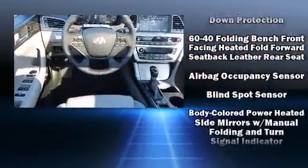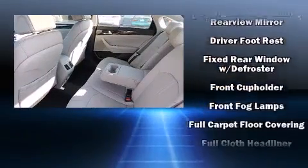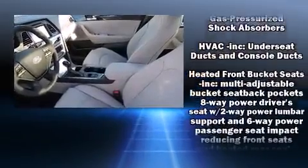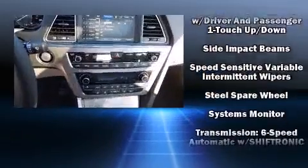Hyundai also prioritized safety and security by including head curtain airbags, front side impact airbags, traction control, anti-whiplash front head restraint, an emergency communication system, and four-wheel disc brakes with ABS. Brake Assist technology provides extra pressure when applying the brakes.